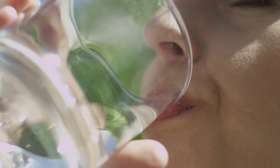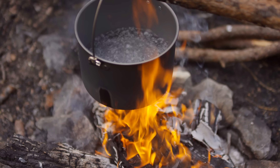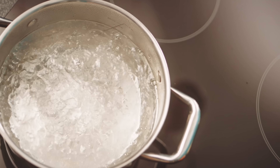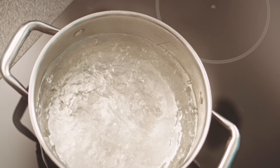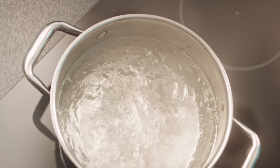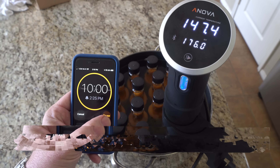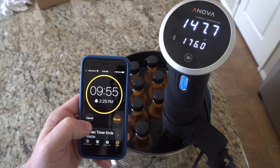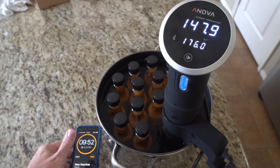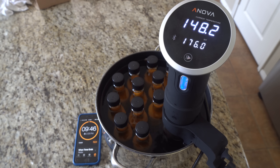An activated charcoal filter will remove some chlorine from water. Distillation will remove all chlorine. Boiling water for 15 minutes will release all the chlorine, but these extremes aren't needed with chlorine — at room temperature, chlorine gas weighs less than air and will naturally evaporate off without boiling.